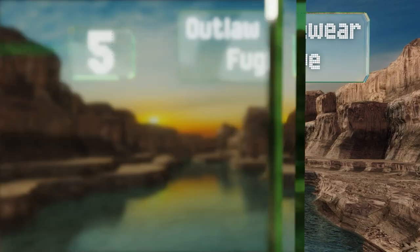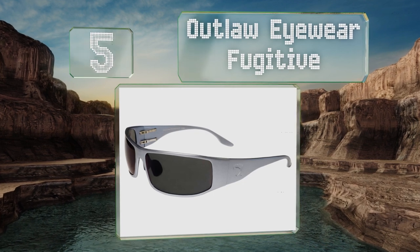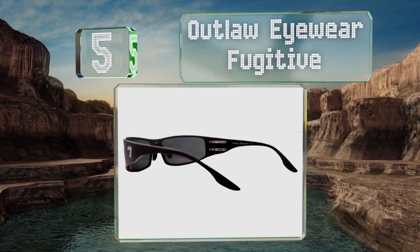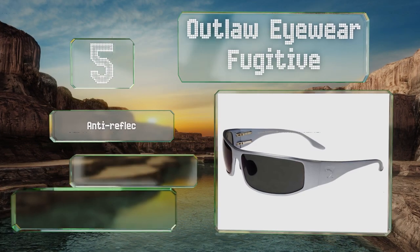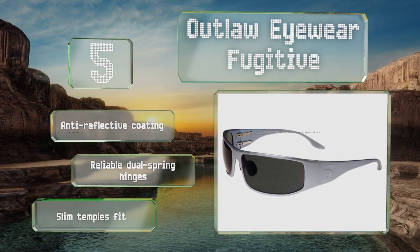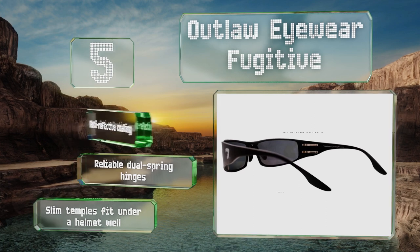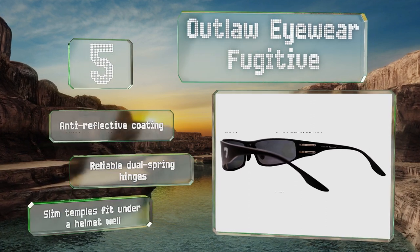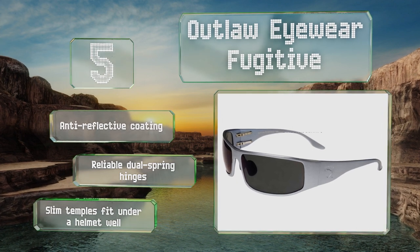Halfway up our list at number five, originally designed for tactical military use, the ballistic-rated Outlaw Eyewear Fugitive are also perfectly suited to motorcycling. They're made from an aluminum alloy that won't deteriorate from sun exposure and are available with polarized or transition lenses. They feature an anti-reflective coating, reliable dual spring hinges, and slim temples that fit under a helmet well.